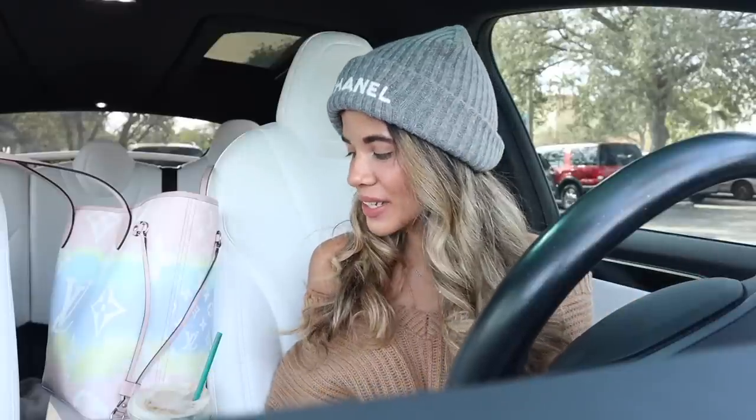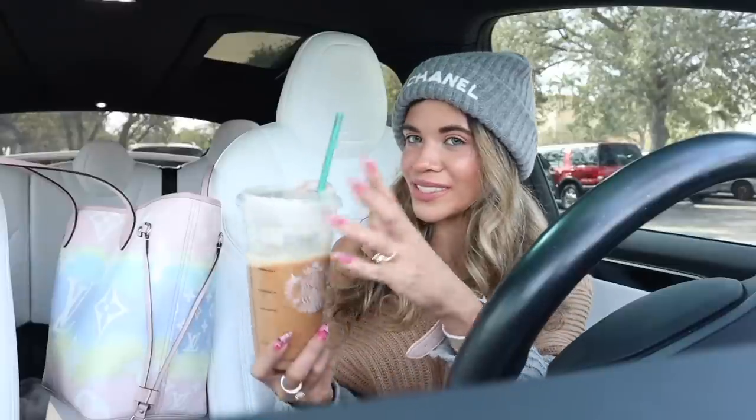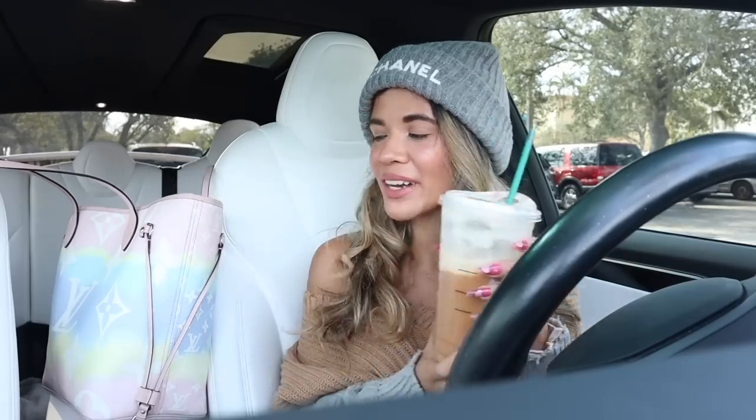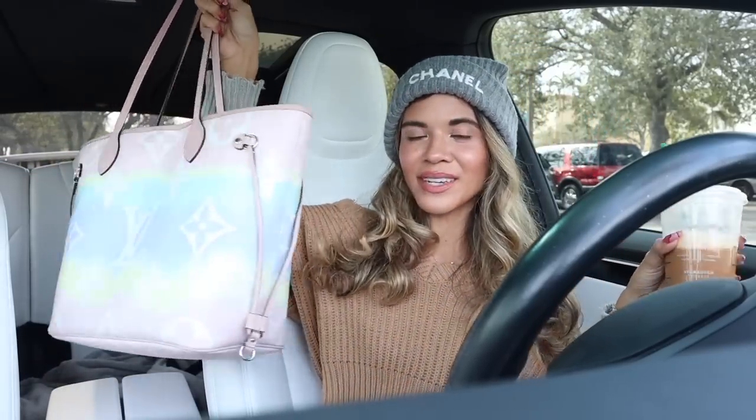Hey guys, welcome back! In today's video we are shopping at Burlington for new finds and red tags — everything got marked down in the purse section, the shoes, the clothes. I'm super excited to see all the new goodies. Real quickly, I did go to Starbucks this morning and got a venti pistachio cream cold brew with extra foam and extra topping. Comment down below your favorite drink, but let's go into Burlington and see what they have.